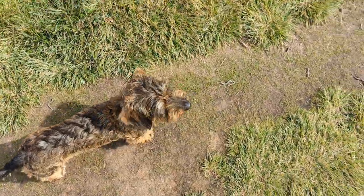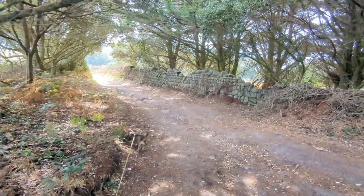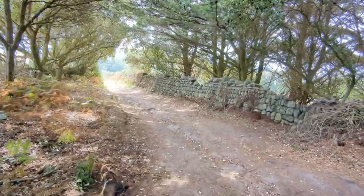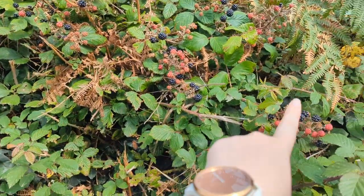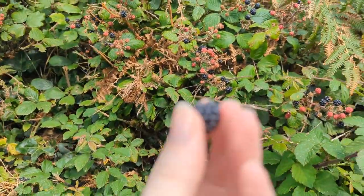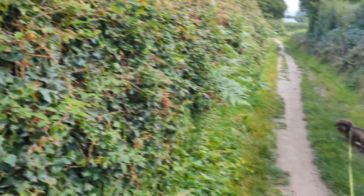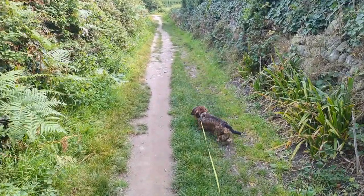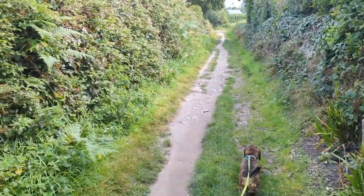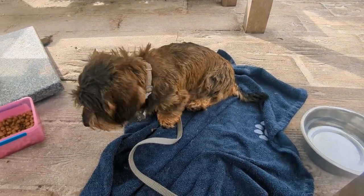Where is he? There he is — come on then, Frank. Look at all these blackberries, oh my gosh, delicious! Hey, smiley!